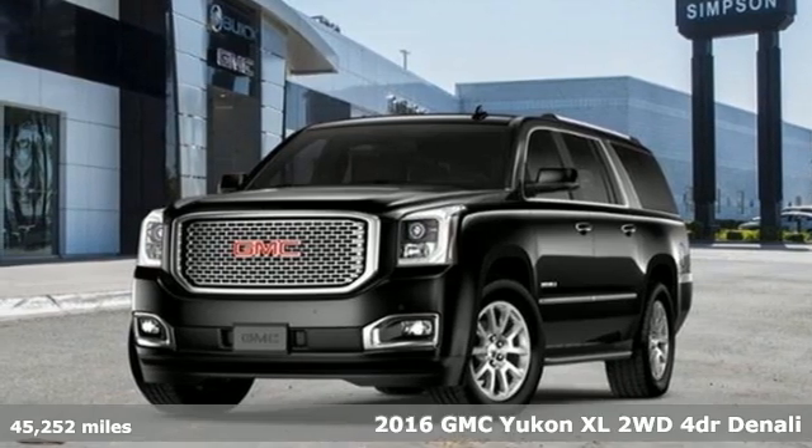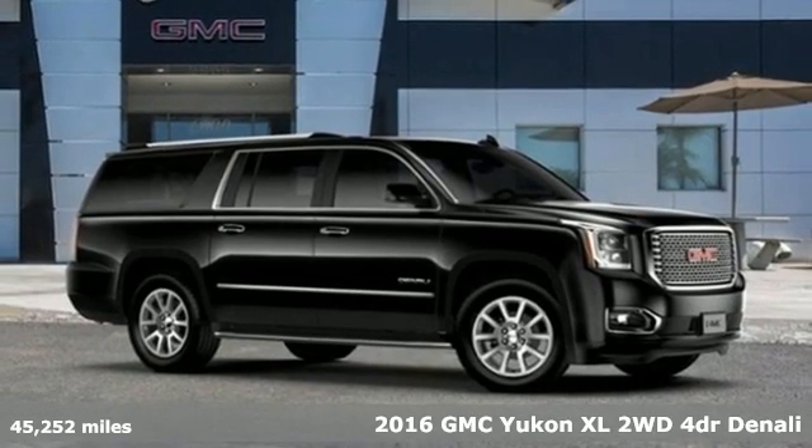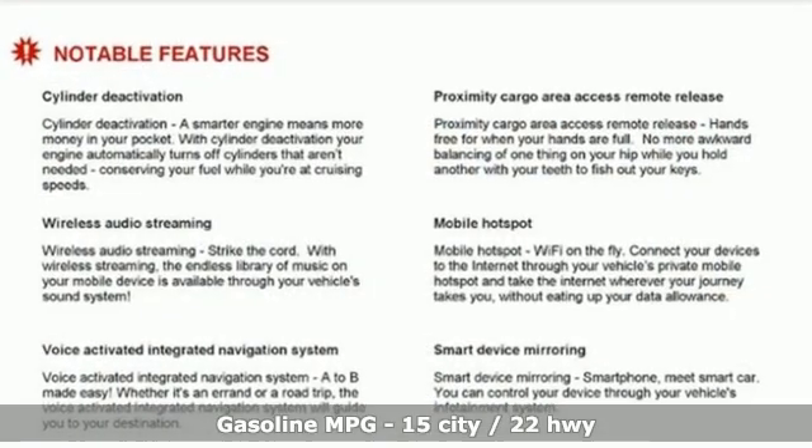It's a 2016 GMC Yukon XL. The best ability for your next vehicle is capability, and this Yukon XL has even more of it. It comes with great features you love.